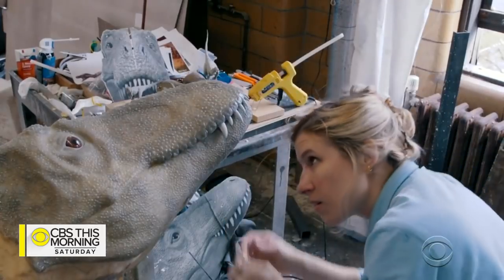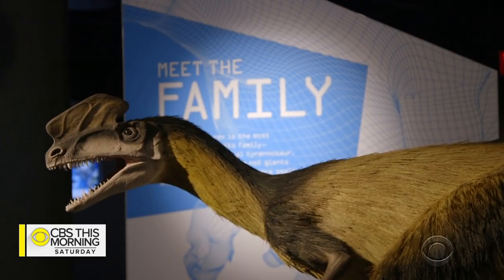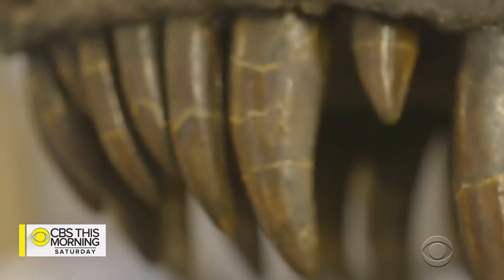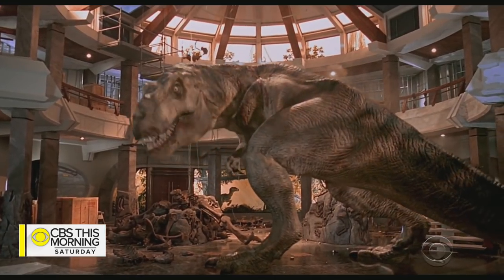The exhibit took two years to develop, and much of what's on display is from research that is 10 to 20 years old — a blink of an eye compared to the 65 million years that have passed since T-Rex ruled the earth.